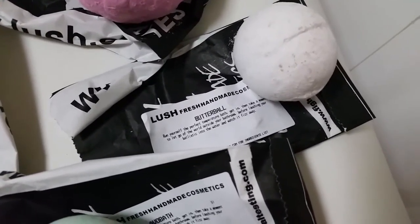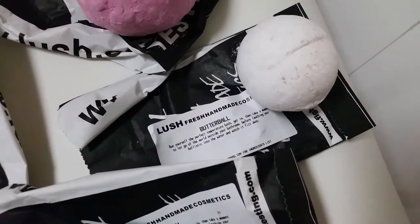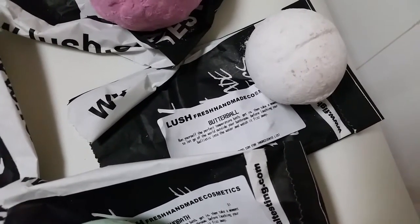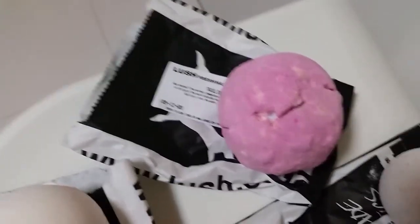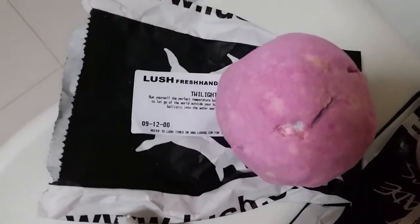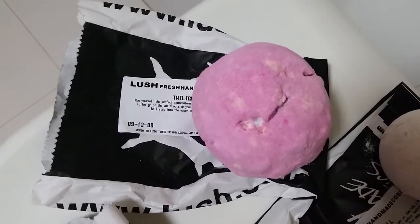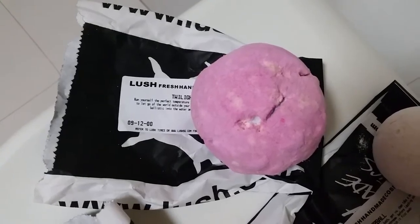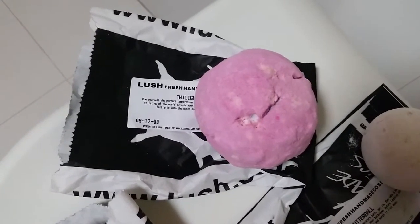If you've watched my previous video, you'd know I got myself space girl and phoenix rising, but those have been discontinued. So I got myself another one — twilight. I'm a big lavender fan, and if you are too, this is a must-buy. It's made of lavender and look at that purple color!